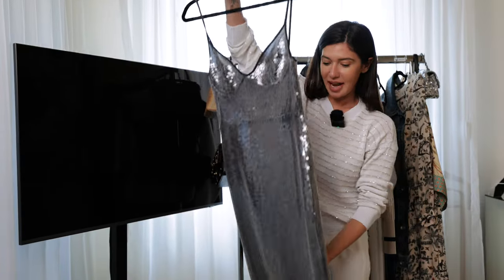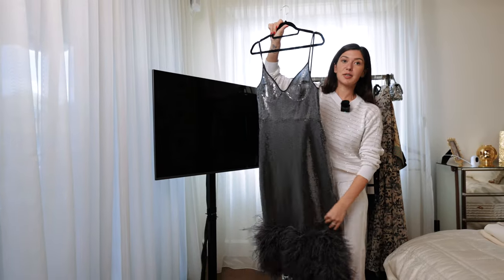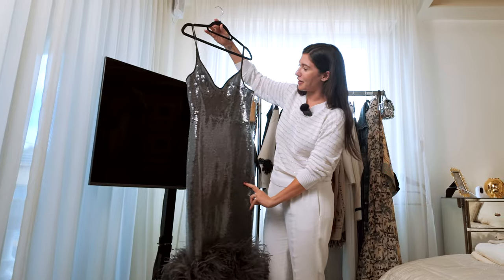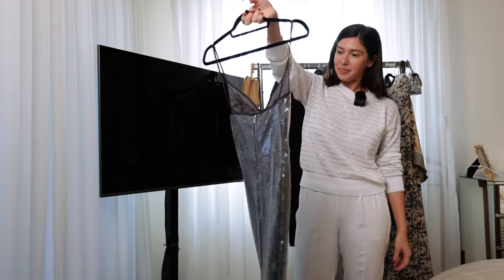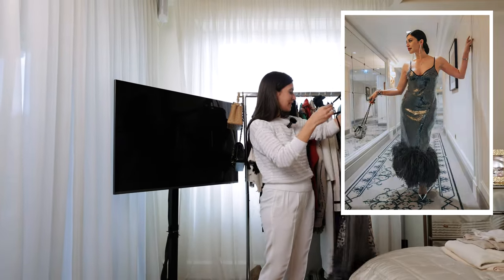I'm going to a birthday party where the dress code is Roaring Twenties, so this is going to be my Roaring Twenties dress for a friend's birthday party in Paris — very excited about it. You can take a look at this outfit and all of my outfits and looks from this trip at the end of this video.